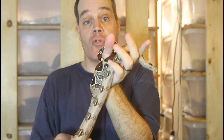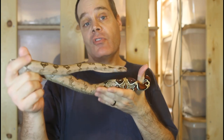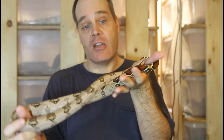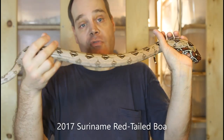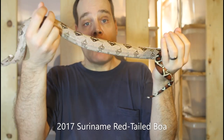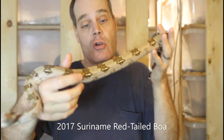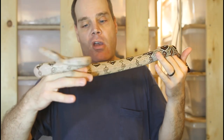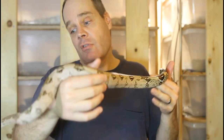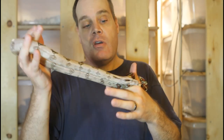Now a couple animals that are three years old — these are 2017 animals, and this is the age where the difference in size between morph and locality boas really becomes very apparent. The locality boa here is a Suriname red tail, a female. You can see she's smaller than the jungle moron male I just showed you that is a year younger. This animal is probably about three and a quarter feet long, and she's on small rats — she'll probably continue on small rats and move up to medium rats about next year.